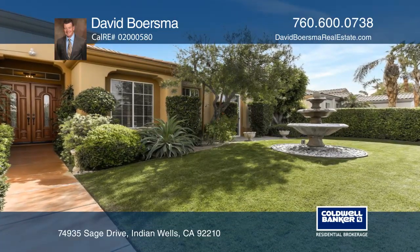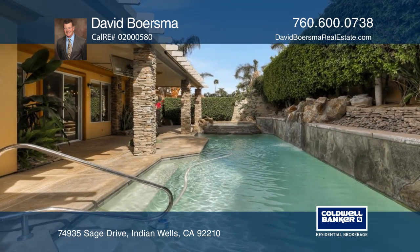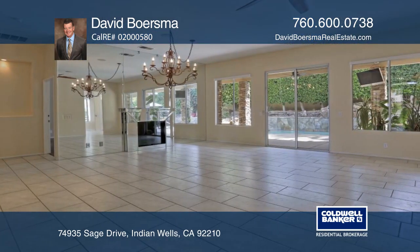This gorgeous home is in the gated community of Colony Cove. This property features a private yard including a pool, a spa with a waterfall, a large covered patio, and a lighted bocce ball court.